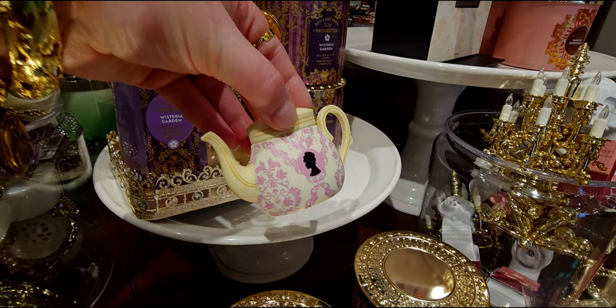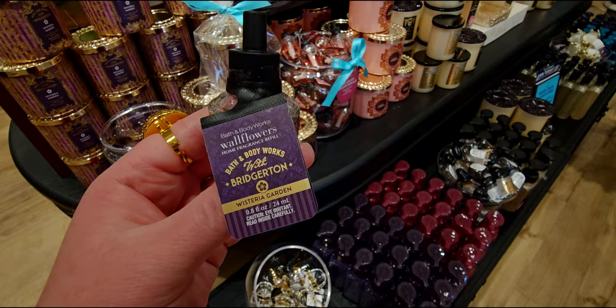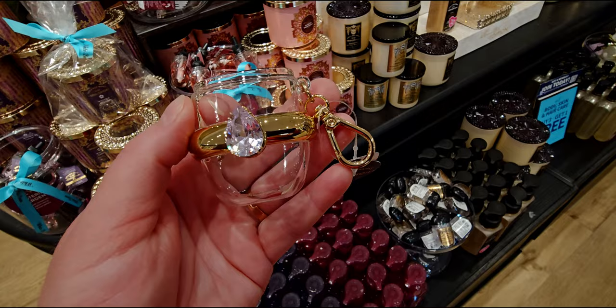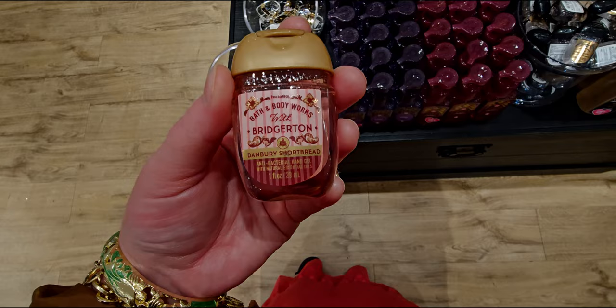The teapot is so cute — the vanity tray is pretty tiny but it makes up for it in the ornate details. Worth it to me. Wisteria Garden in the wallflower refill is $3.95. There's also a pear-shaped ring pocket back — I feel like it has a lavender hue to it. The ones I've had in the past are clear, so I think this has a purple hue. It's $7.95.